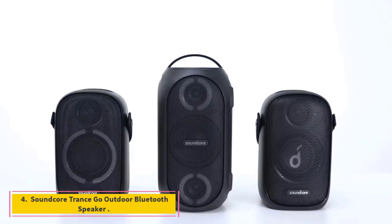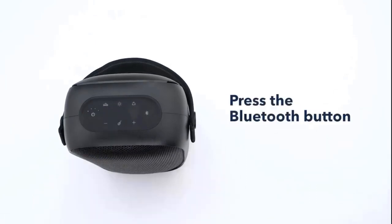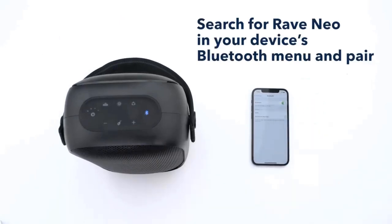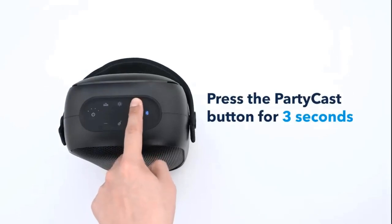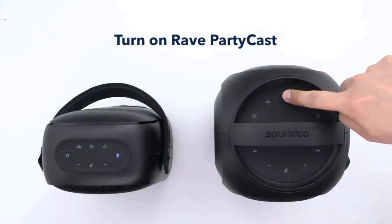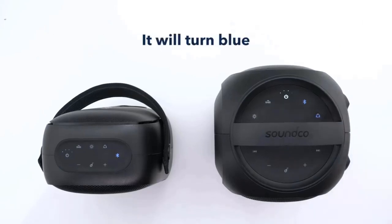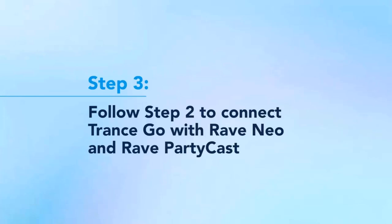Number 4: Soundcore Trance Go Outdoor Bluetooth Speaker. Press play to unleash a huge wave of sound reaching up to 98 dB. Intense bass is delivered via an oversized passive radiator and exclusive BassUp technology that enhances bass in real-time. PartyCast Technology lets you link 100-plus Trance Go speakers via a single device to sync your party soundtrack across every speaker. It's fully IPX7 waterproof, offers 24-hour playtime, and has a built-in USB port to charge other devices while in use.